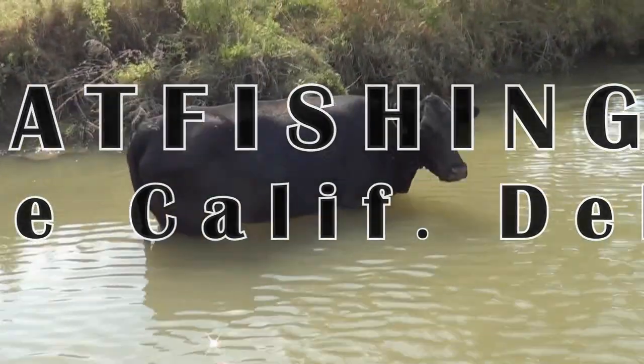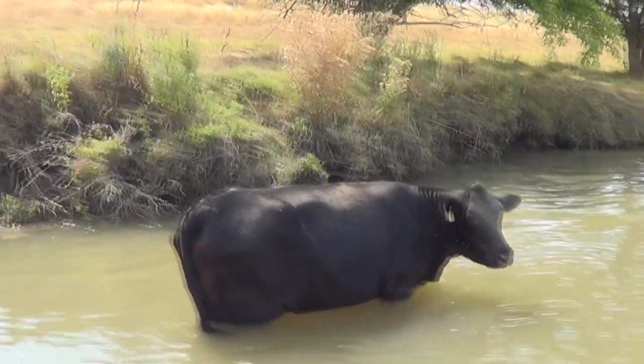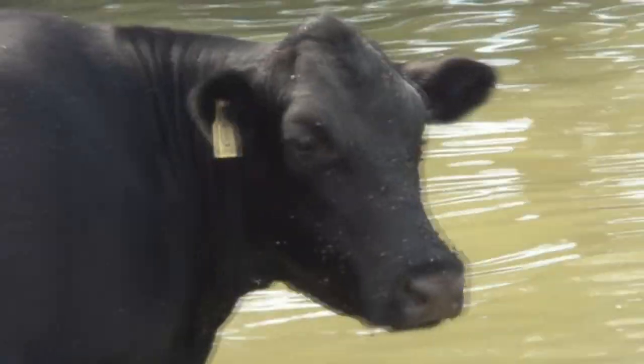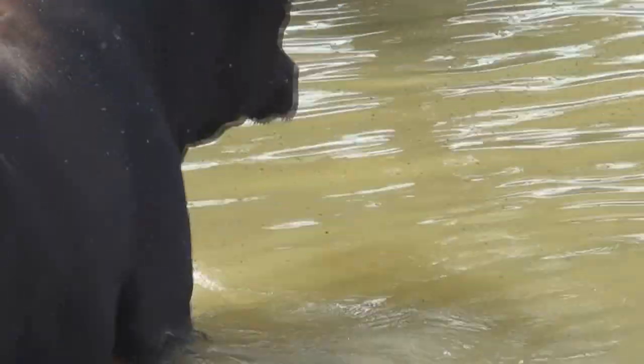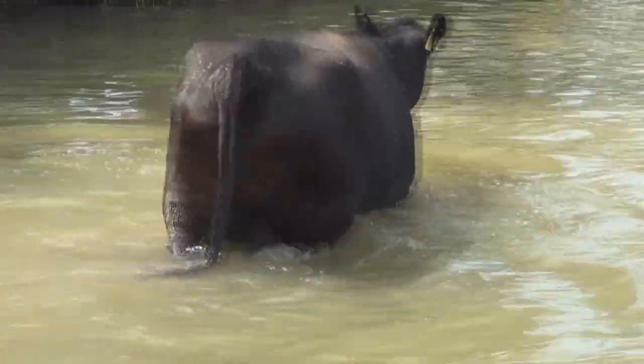Another cow cooling off. He can get out, but ain't that steep. God, look at the flies on his head though. Look at that. Fly city. He's scared of him. He's fine.